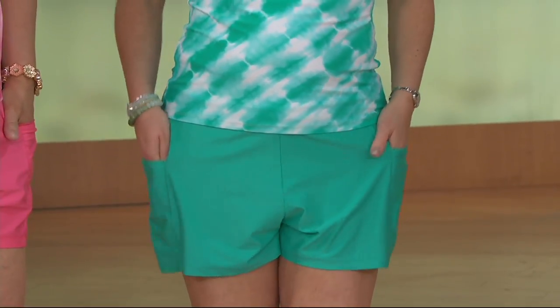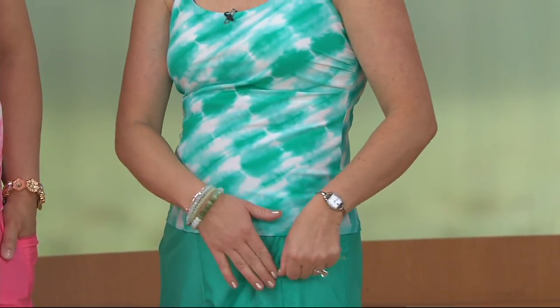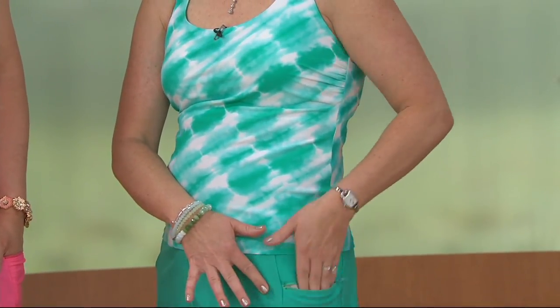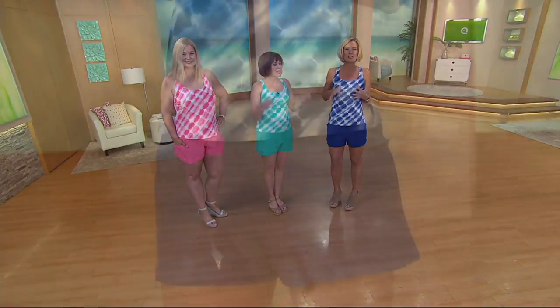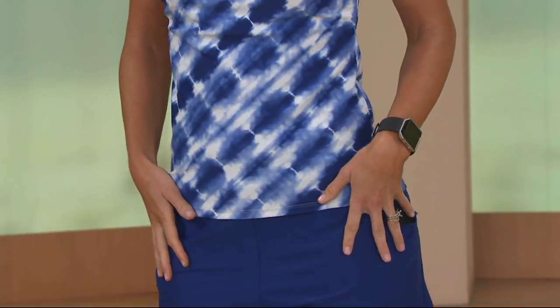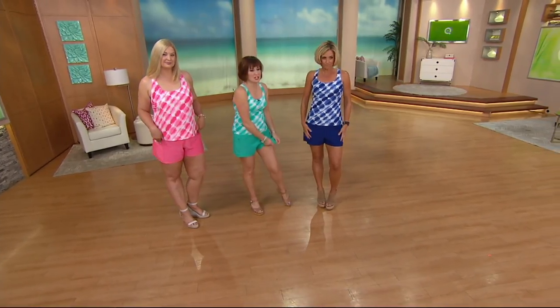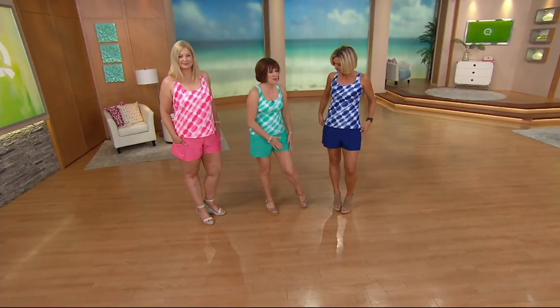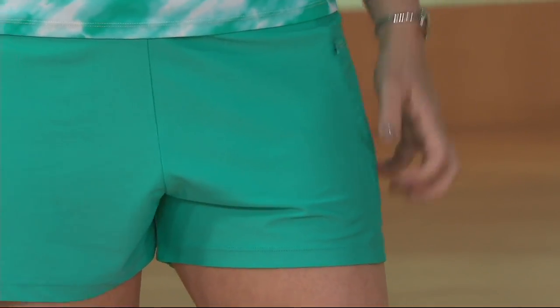Not only are you going to be able to be active in this, but you're going to look covered and flattered. It's not just a tankini like you find at some generic store — this is designed to fit a woman and make you feel comfortable about yourself. And is this the most buttery soft material? This nylon spandex situation is just buttery to the touch — you can feel the quality in it.